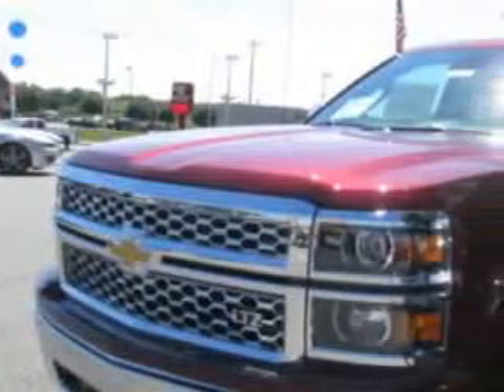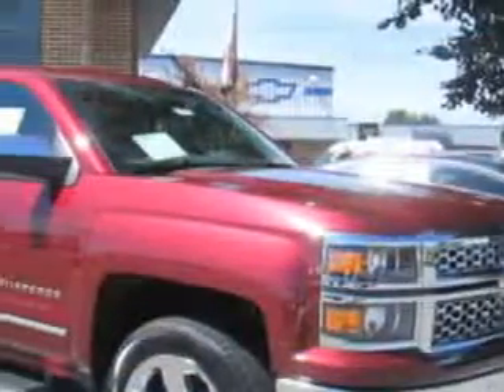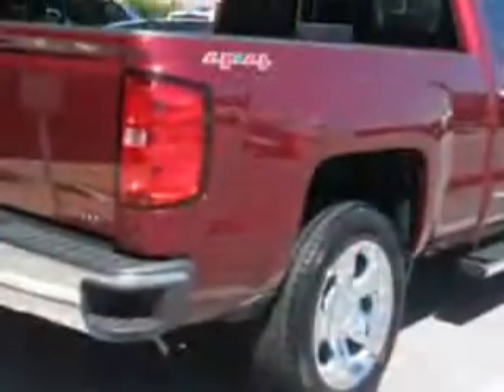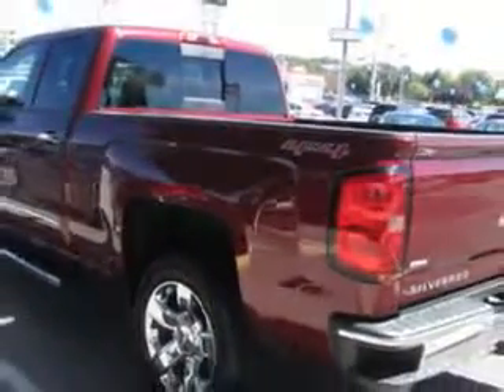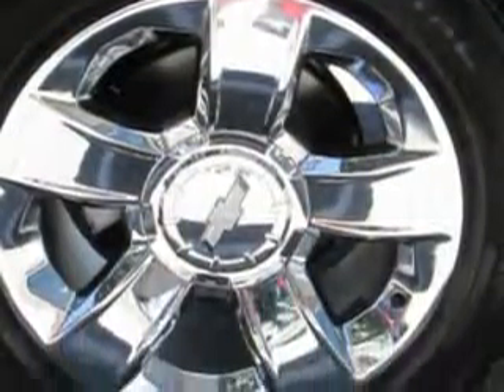Hoffman Automotive knows you want more in a car. You expect the best from your vehicle. Check out this deep ruby metallic 2014 Chevrolet Silverado 1500 double cab 4x4 equipped with an eight cylinder engine. Enjoy this utility truck with features like tow hooks, heated driver and passenger seating.